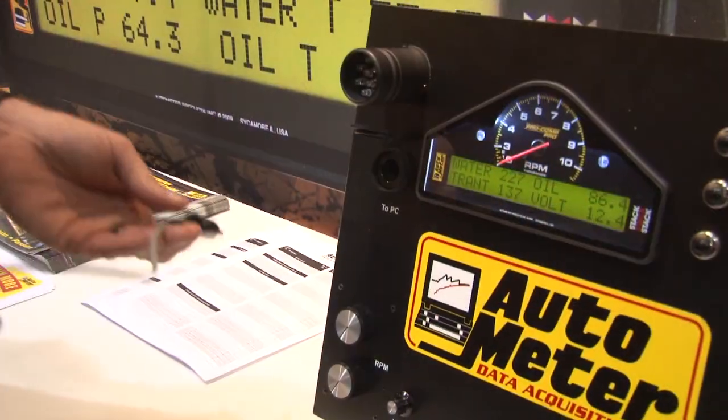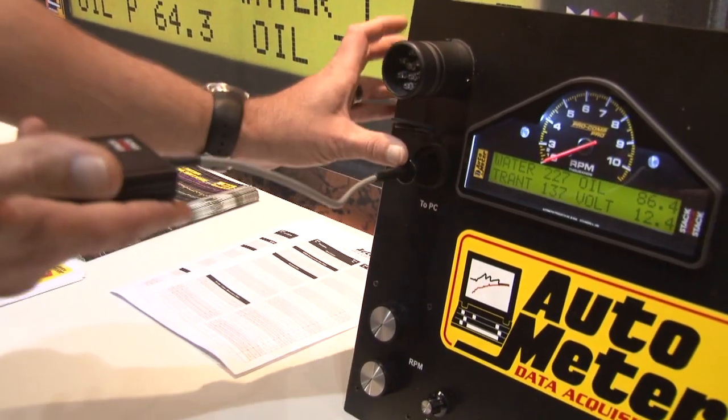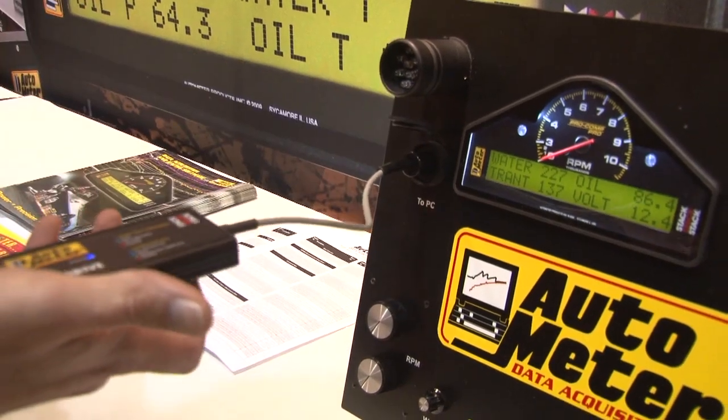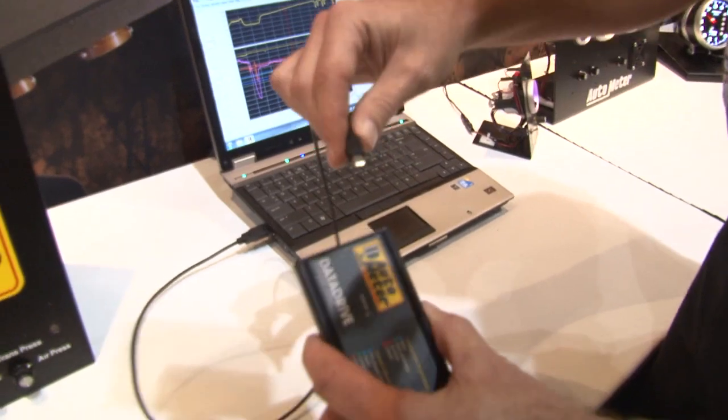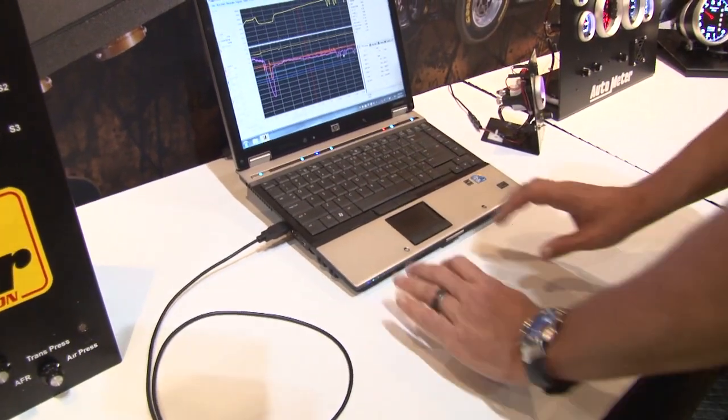So how can we get the information from here onto your PC? We've made it really easy for the racer. We have a module called our data drive module, and basically when you've made a run and you're in your pit area, all you have to do is plug this unit into your vehicle, and in a few seconds all of the information is loaded on this data drive, and then through a USB module you just load it into your PC.